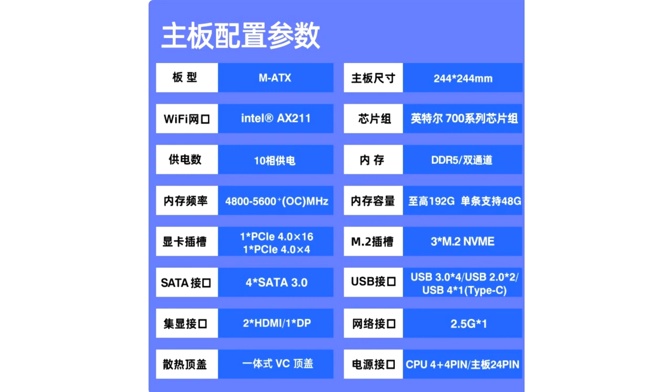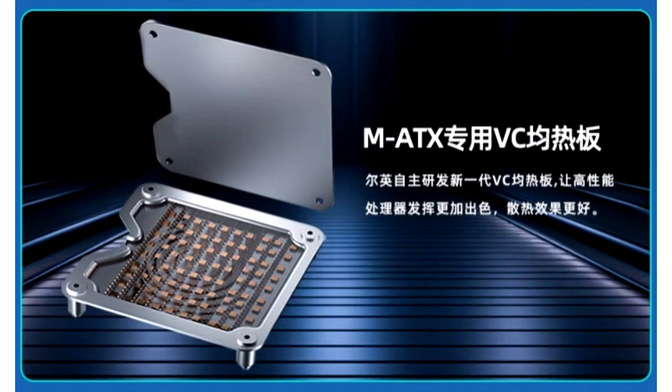The board features a 10-phase power supply. Memory support includes DDR5 dual-channel with a frequency range of 4850 to 6000+ MHz overclocked. Maximum memory capacity reaches 192 GB with full-height modules, while a single stick supports up to 48 GB.